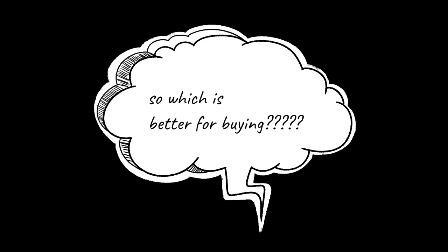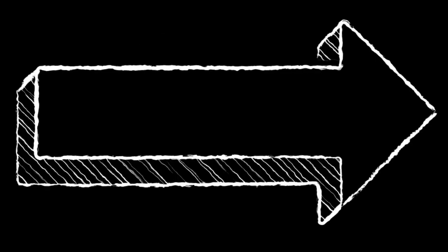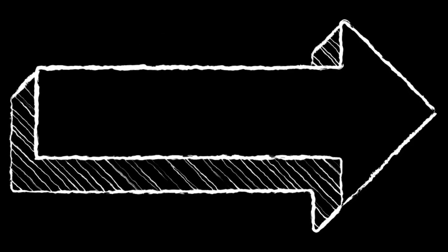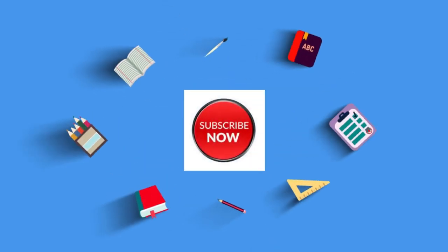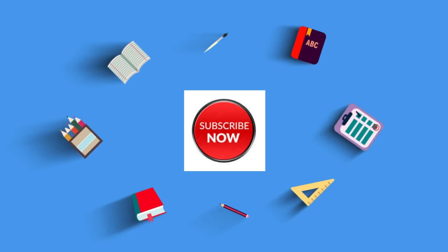Now this question surely arises in your mind: which is better for buying, a desktop or a laptop? Please don't forget to like and subscribe to our channel. Let us continue with the video.